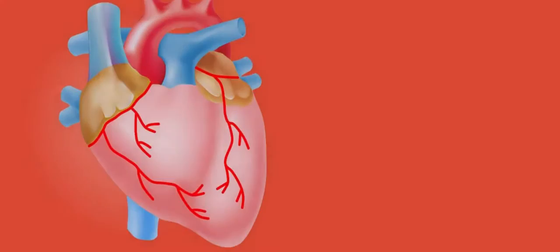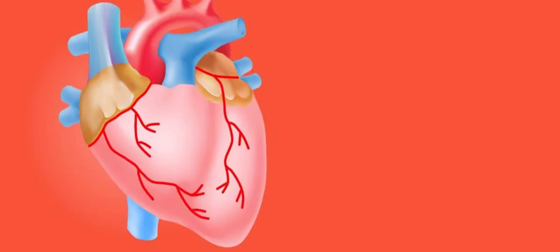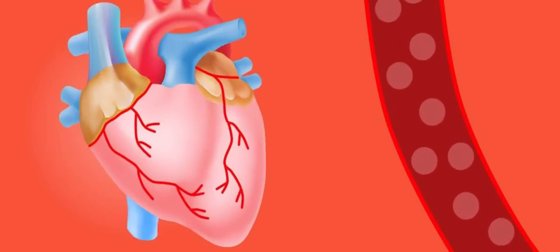Some people might be surprised to learn that there are many benefits of the low-carb diet for diabetes, not just weight loss or reducing risk factors for heart disease and stroke. The diet has been shown to help control blood sugar levels in some people with type 1 diabetes or in those who don't respond well to insulin therapy.